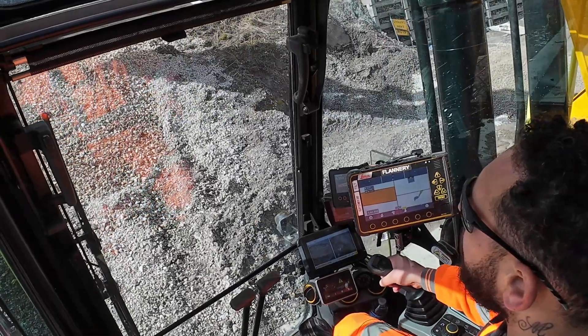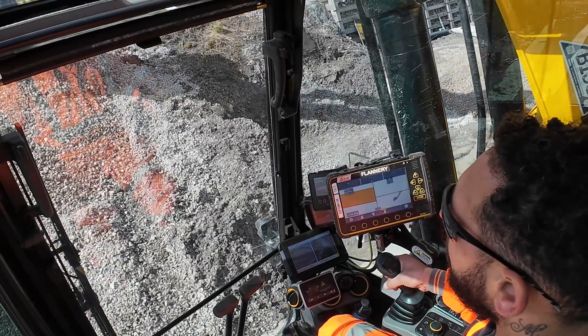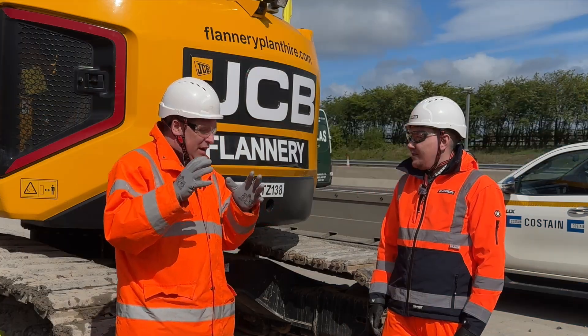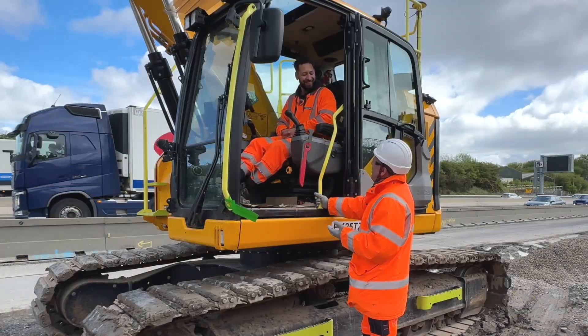I've just talked to Dan, the operator of this machine — he's been on this project for two and a half years. He's gone through the phases of using X-Watch, then the Spillard system AI safety, and now is the first in the team to use this full setup on the JCB.